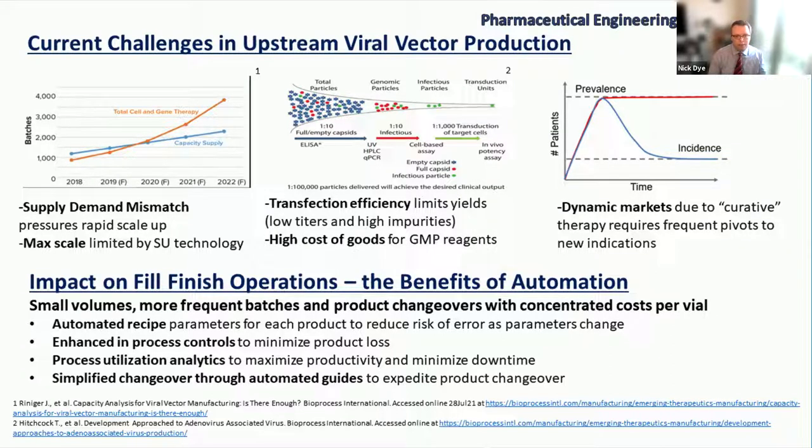As we change products in early stages, we're going to see changes from more optimized platforms happening in parallel. What does that mean for fill finish? We're going to see smaller volumes coming into fill finish, more frequent batches because many batches can only support a couple of patients, especially with systemic indications. One of the big ones that's going to disrupt the market is Duchenne's muscular dystrophy — a larger population with a really high dose, which is different from the original gene therapy design focused on rare diseases with smaller doses.